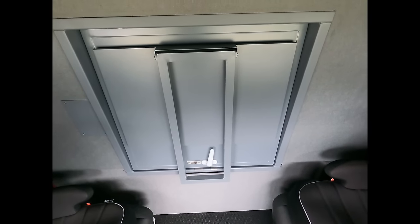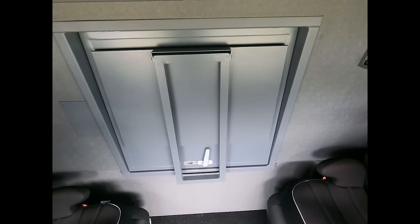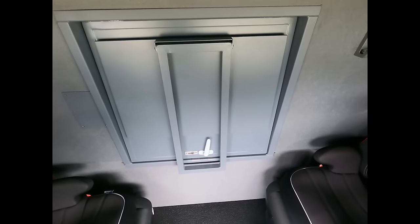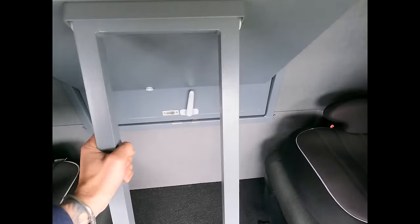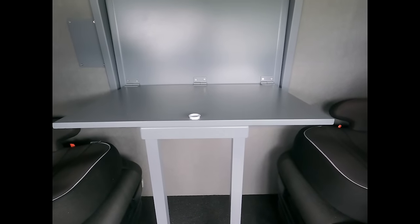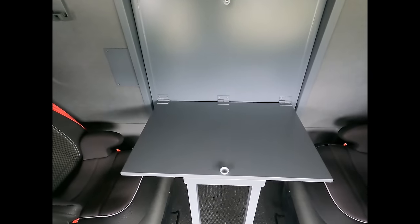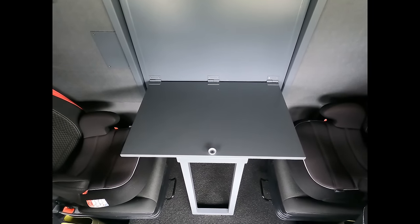Donc le passage cabine. Pour nous, c'était important d'avoir ce passage cabine qui permet de communiquer directement avec la cellule derrière. On a profité de cet espace pour faire installer une table. Comme ça, pendant le voyage, les enfants peuvent dessiner, travailler, parce que oui, on fait aussi l'école sur la route.